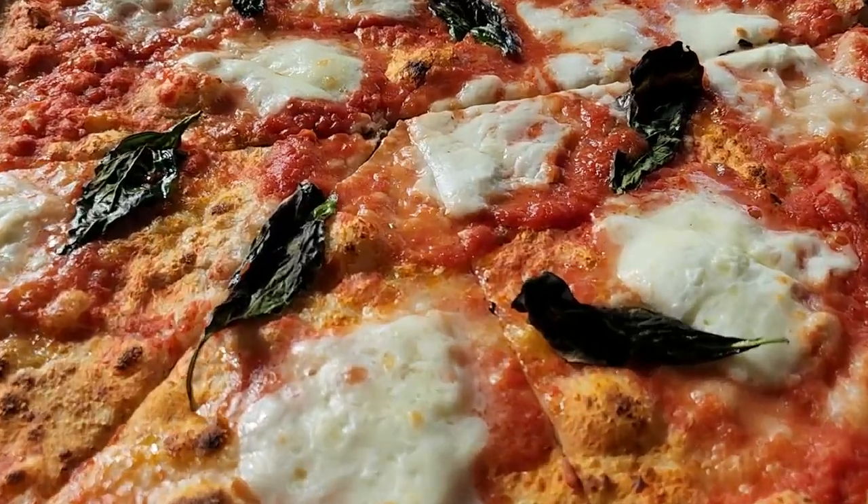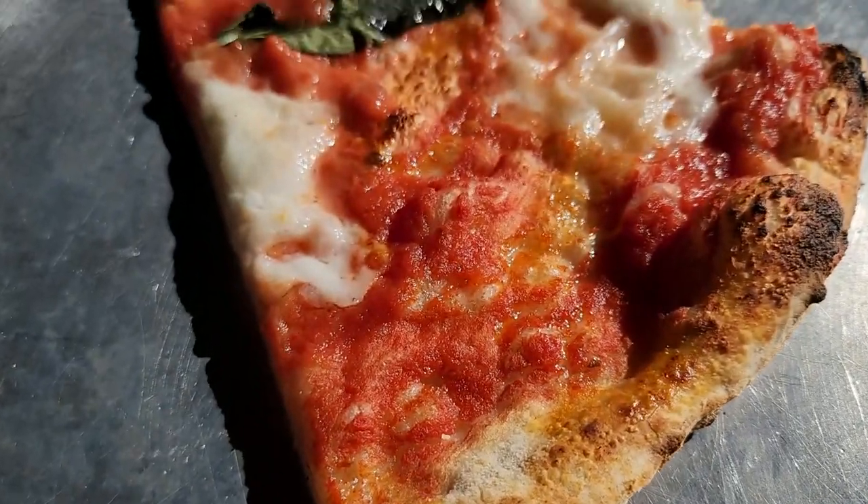Last but not least, we have Fiamma. If you want a truly authentic Italian pizza, look no further. Fiamma is as authentic Italian as Chattanooga gets — we're talking Neapolitan style and the deep-dish relative, Sicilian style. This place is so Italian that they actually import their ingredients from Italy — not the vegetables and such, but as many ingredients as possible. The owner even went to pizza school in New York to learn the true authentic Neapolitan pizza style. So this place is legit.